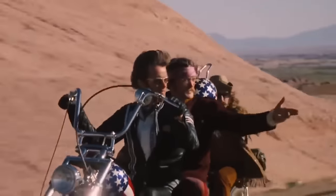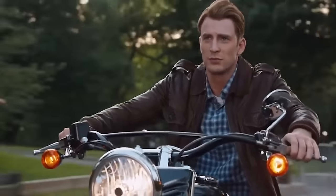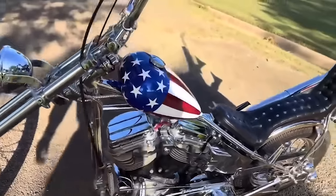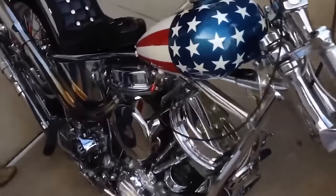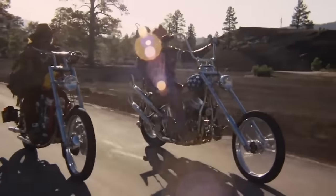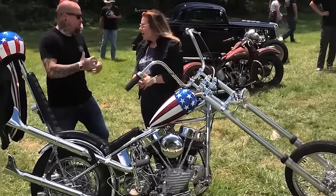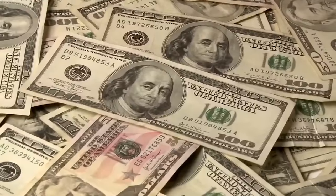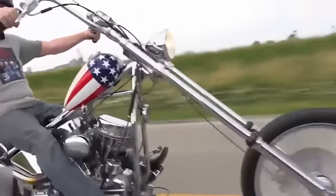Featured in Easy Rider, starring Dennis Hopper and Peter Fonda, the Captain America was ridden by the latter actor in his role as they go across the United States. Captain America is like a work of art, made by hand and not from a machine. It's different from regular bikes with its chopper stylings and unique paint job. People say it's a special kind of American art. Where it has become quite the mystery, there are rumors that it sold back in 2014 for a staggering $1.35 million, which would make it one of the most expensive Harley-Davidsons in the world.